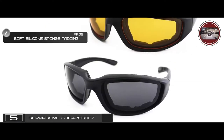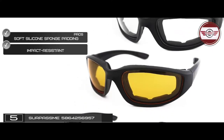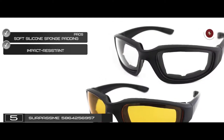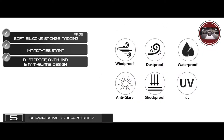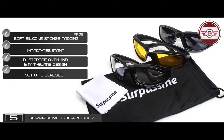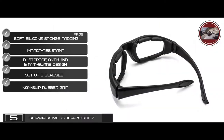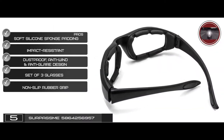Its pros are: they have soft silicone sponge padding, impact-resistant polycarbonate lenses, a dust-proof, anti-wind, and anti-glare design. It's a set of three glasses, each with a different color lens, and it has a non-slip rubber grip on the arms to increase stability.